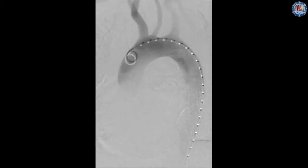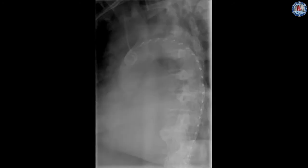First, a 28 by 150 millimeter Gore C-tag endograft was advanced through the sheath and deployed immediately above the spinal arteries.